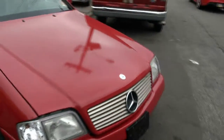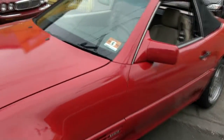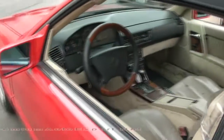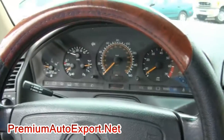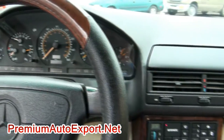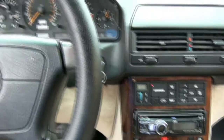We have plenty of vehicles here at Premium Auto Export — all types, German cars, a couple of other machines available, so we've got low prices. This car has only 77,000 miles on it, so something to think about. If you need more info, give us a call here at Premium Auto Export for more details.